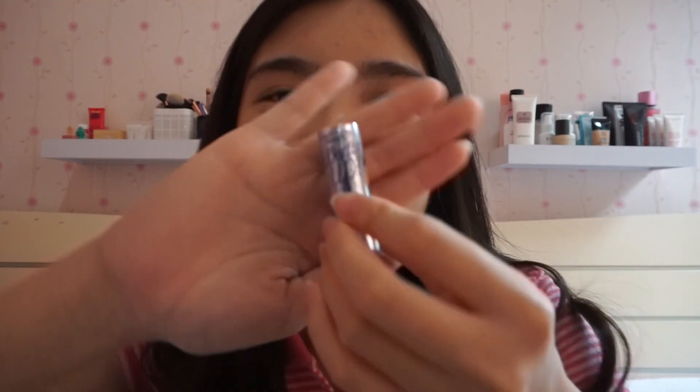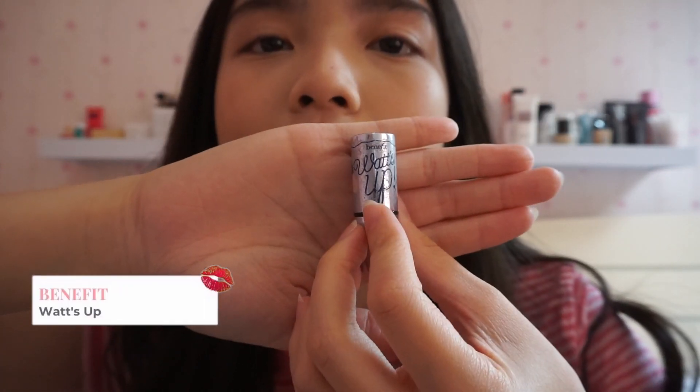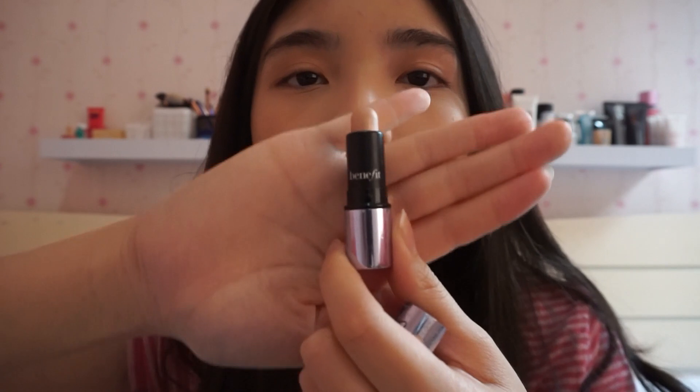And then I have my super small highlighter. Ini tuh yang punyanya Benefit, yang seriesnya What's Up. Jadi ini tuh kayak stick highlighter, and it's super small. Tapi aplikasinya itu gampang banget, karena cukup gampang di-blend.